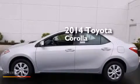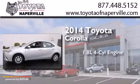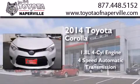This is a brand new 2014 Toyota Corolla. It features a 1.8 liter 4 cylinder engine and a 4 speed automatic transmission.